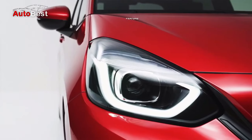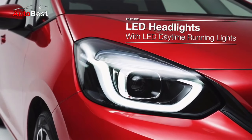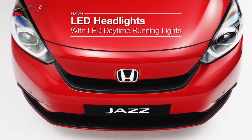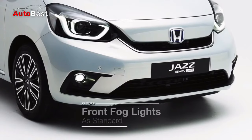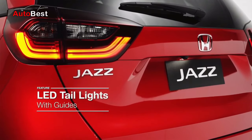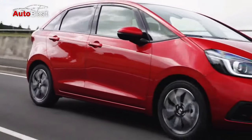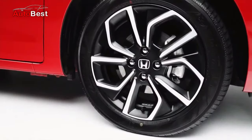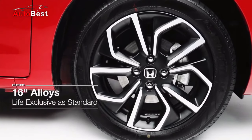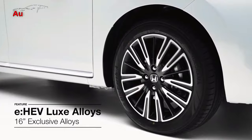Pada bagian eksterior, mobil ini sudah dilengkapi lampu depan proyektor, lampu daytime running, lampu kabut, dan lampu belakang menggunakan LED. Sedangkan bagian paling menonjol lainnya adalah penggunaan desain felt baru. Model teranyar sudah menggunakan felt dual tone bergaya turbin diameter 16 inci.